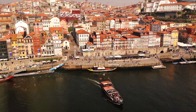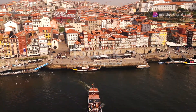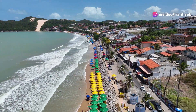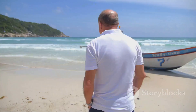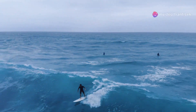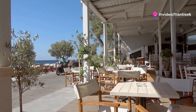Our journey takes us now to the edge of Porto, where the Douro River meets the Atlantic Ocean, the Foz do Douro. This picturesque area offers a more relaxed pace, with its scenic beaches, charming seaside promenades, and fresh ocean air. Take a leisurely stroll along the coast, watch the surfers ride the waves, or simply relax at a beachfront cafe and soak in the beauty of the coastline.